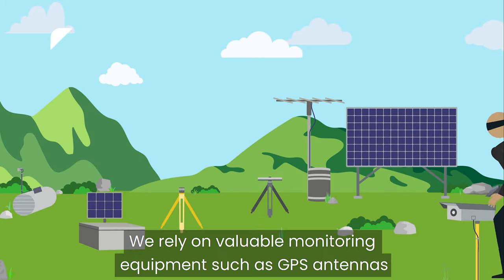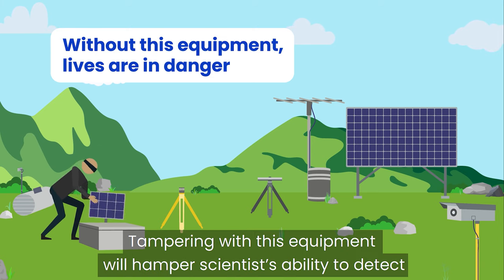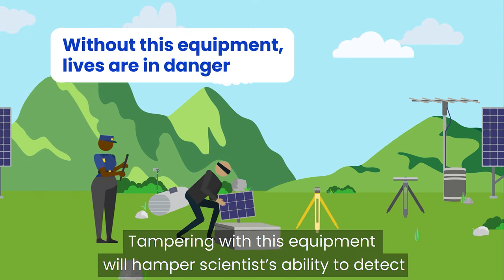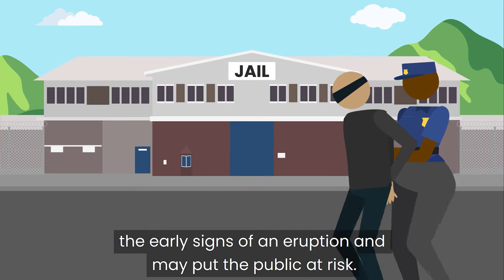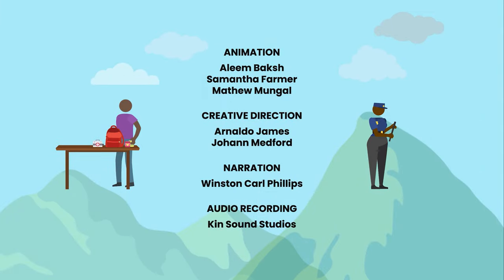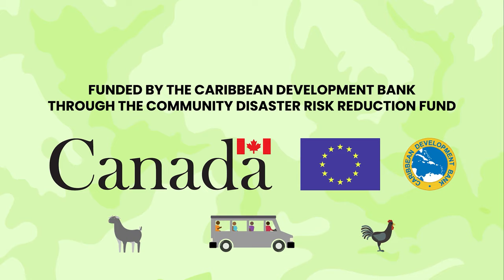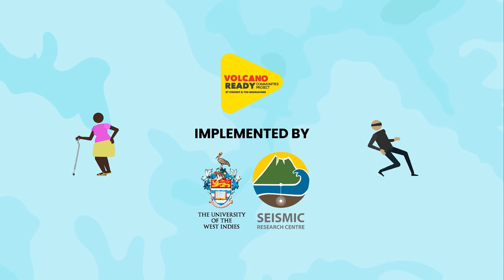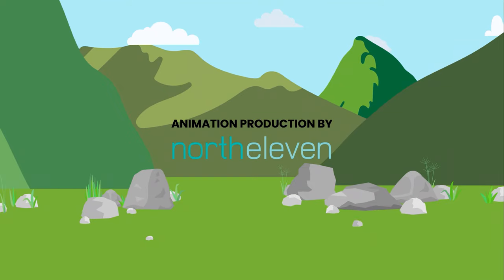We rely on valuable monitoring equipment such as GPS antennas and solar panels to keep watch over our region's volcanoes. Tampering with this equipment will hamper scientists' ability to detect the early signs of an eruption and may put the public at risk.